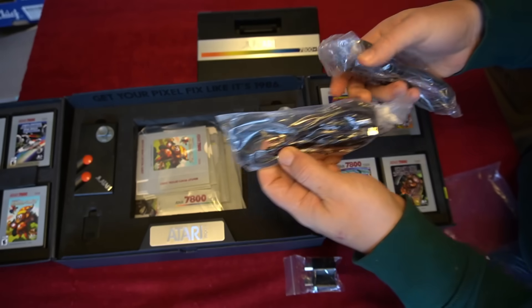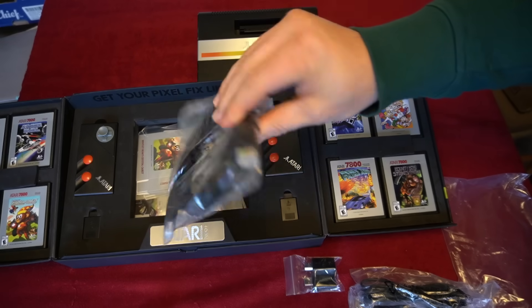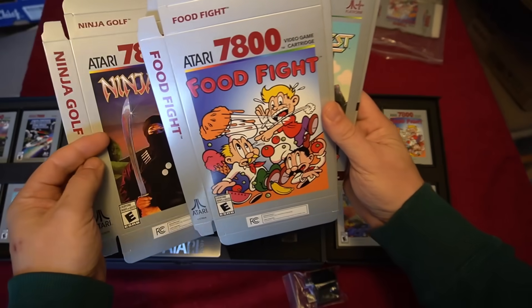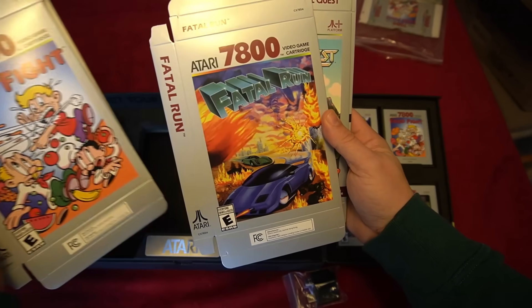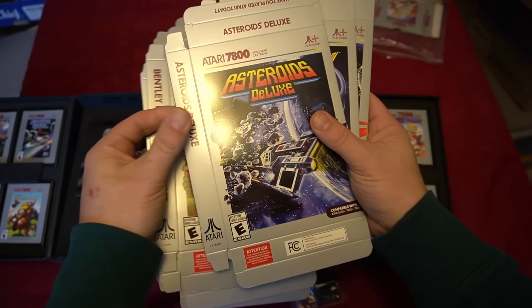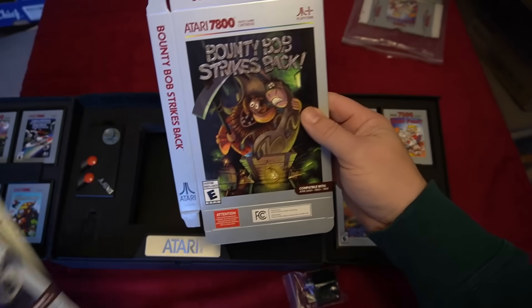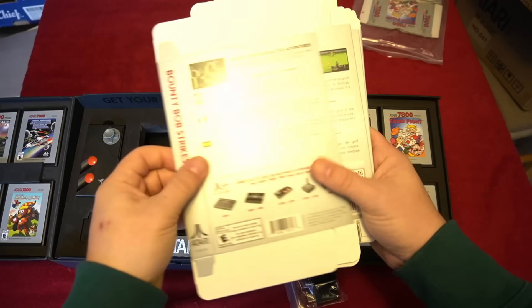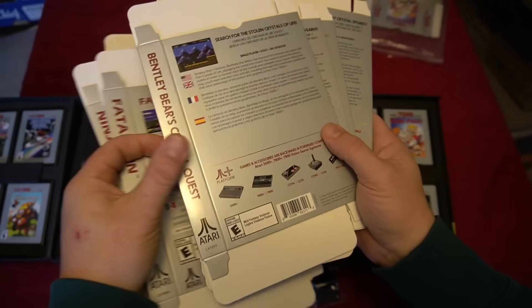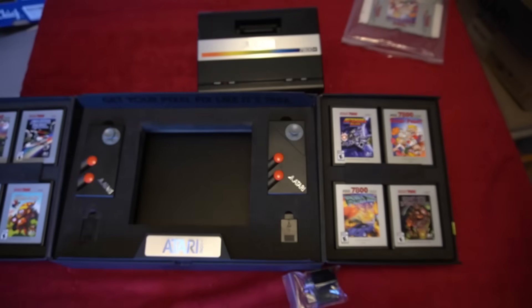These are the USB-C cables — one to plug into an outlet, though a power brick is not included. An HDMI cable is included, as well as a charging cable for the controllers. Here are the flattened boxes that came with this VIP package — pretty awesome looking boxes that line up right with the original releases. What is your favorite 7800 game? Let me know in the comments. If you're new to my channel, please consider hitting that like and subscribe button and clicking the bell, as I'm uploading videos every week.